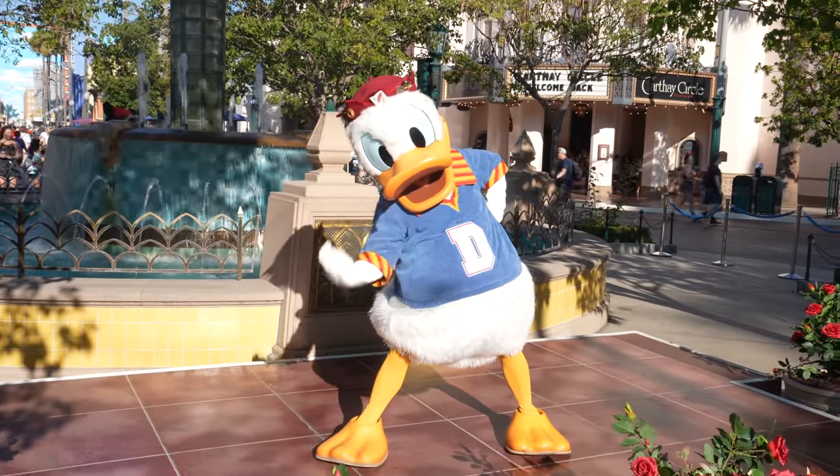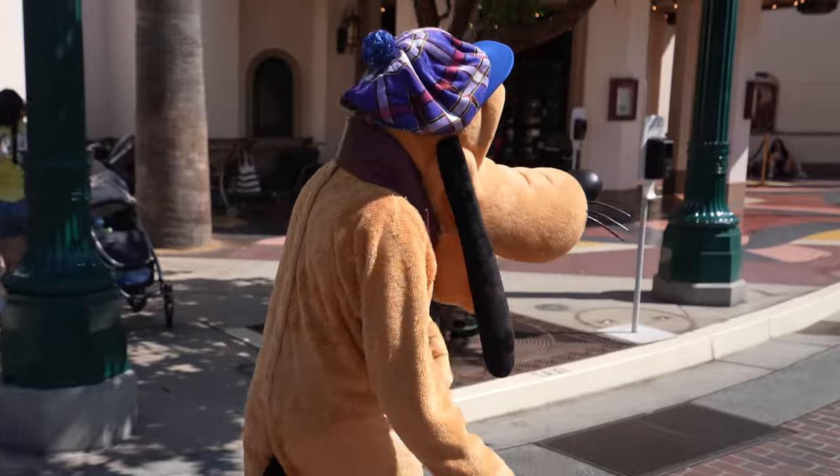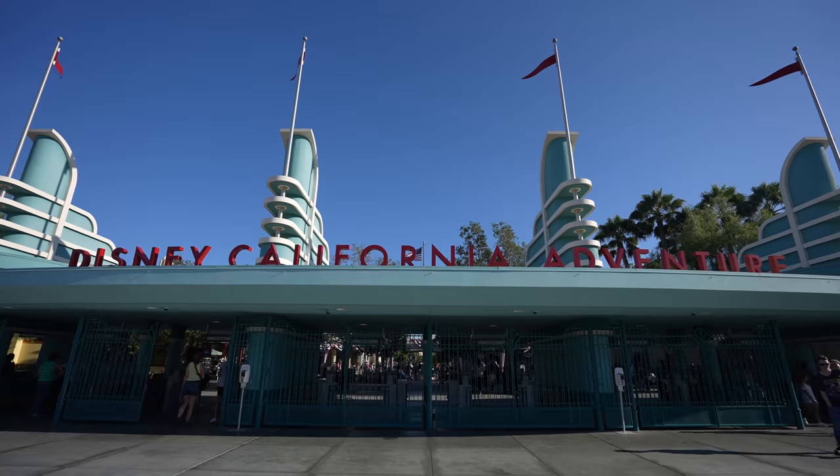After that we made our way out of the park and got to see Donald, Pluto, and Mickey on the way out, finishing our time at California Adventure. Soaring Over the World is basically the best way to end your day at California Adventure — it's so relaxing, flying over waterfalls and pyramids. That's it for this video.